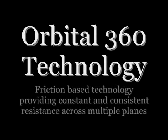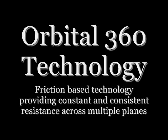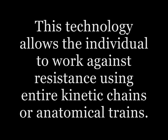The Orbital 360 is the world's first exercise technology that provides a friction-based resistance that is constant and consistent across multiple planes. The real significance of this breakthrough technology is that it allows the individual to work against resistance using entire kinetic chains, which duplicates real-life motion, be it sports or the activities of daily living.